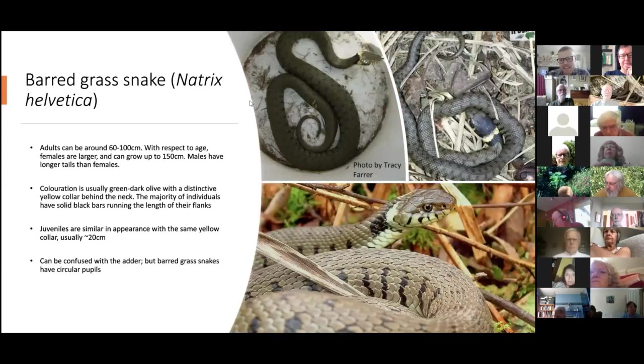Moving on to the snake species. I believe you do get these in Wanstead — the grass snake, or as I've called it here, the barred grass snake. We reclassified our grass snake species in 2018 to full species status, now called the barred grass snake, though most people still call it a grass snake, which is completely acceptable.